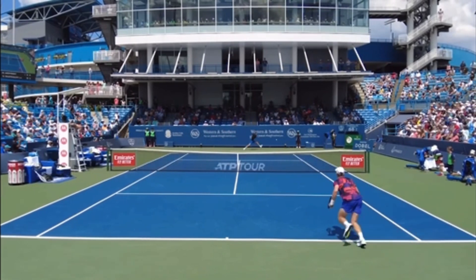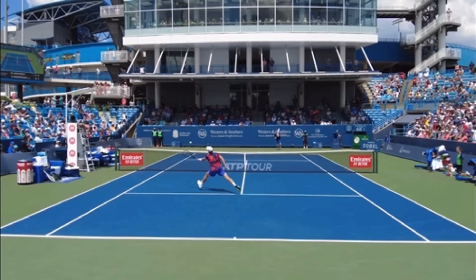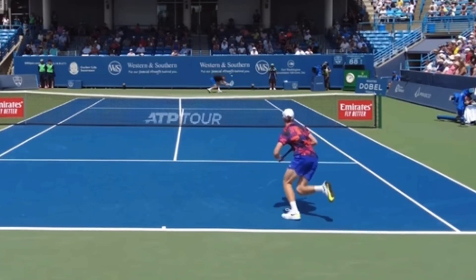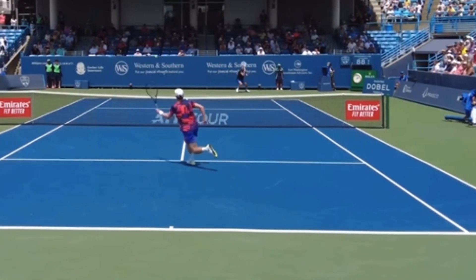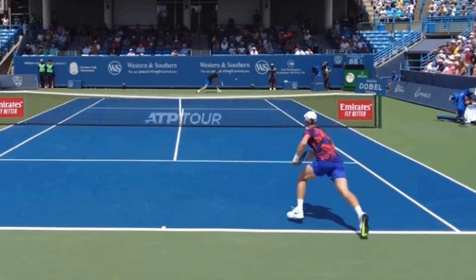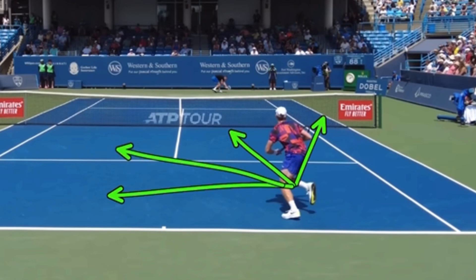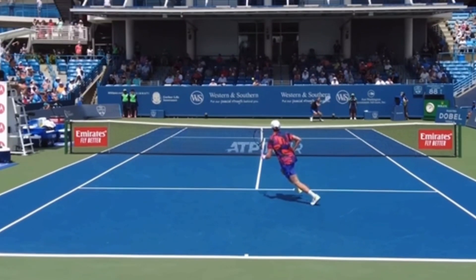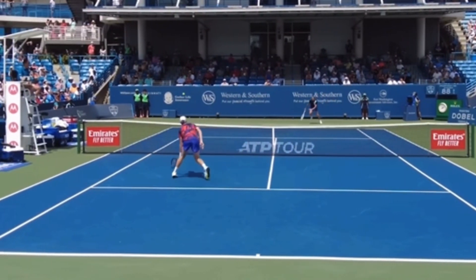What I want you to learn from this video is even the pros forget to split-step. You can see he's just running. I know people in the comments are probably already typing, 'But Ryan, he's a pro and he was just guessing where the ball was going to go, and he did the right thing.' No, he didn't. He did completely the wrong thing. You need to split-step in order to handle — should you go this way, should you go forward, should you go directly to your left, should you go slightly forward and to your left? You've got to split-step as your opponent hits the ball so that you're on balance. He didn't split-step, and that is the reason why he missed this volley.